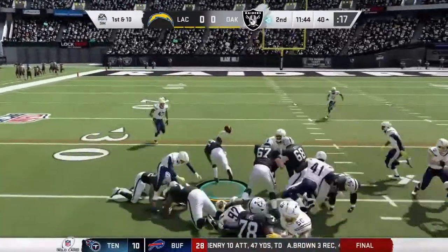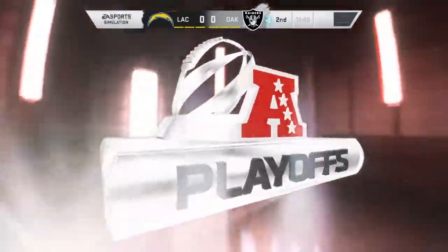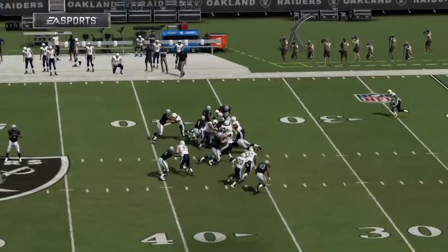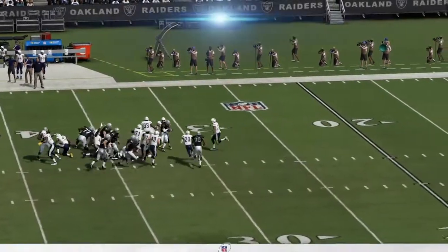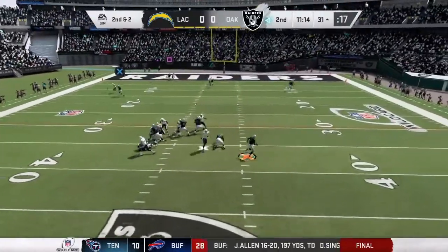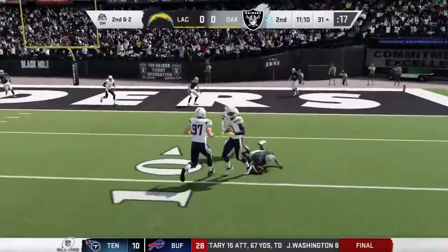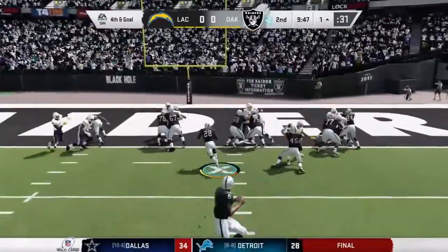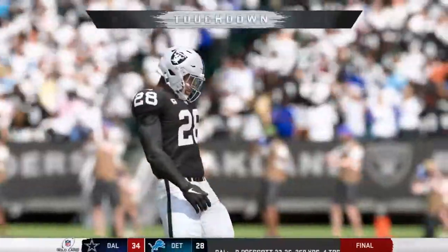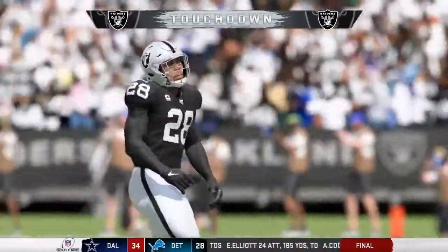On first, they go right back to Howard, and he'll be brought down just outside of the 30 — eight yards on the pickup, but now they'll have some options on second and short. It alters the normal spacing and run fits, and those creases they were able to exploit. Flushed out right, he's going to take off with it — no gain on the play. And he's in! Touchdown, Raiders, taking it in from a yard out.